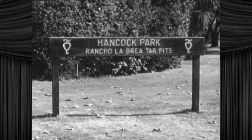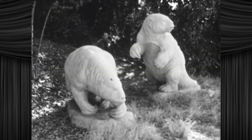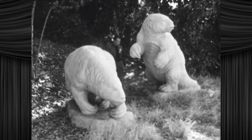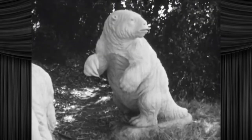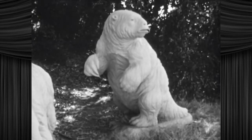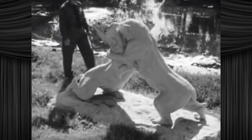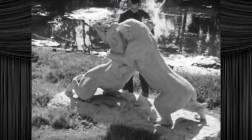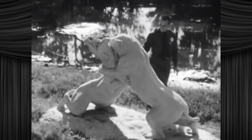Rancho La Brea is now a Los Angeles county park. Which means zoot suits are prohibited. Look it up. Visitors may view the pits. And behind the fences, they may see life-sized models of tar pit animals recreated in concrete. Animals like the giant ground sloth. I'm the sloth with the most, babe. And saber-toothed cats. Only the park guards are allowed behind the fences. They check every five minutes to ensure the statues haven't come to life.